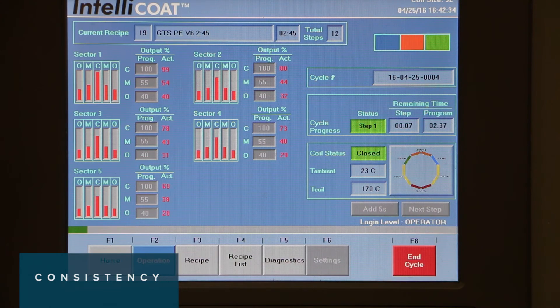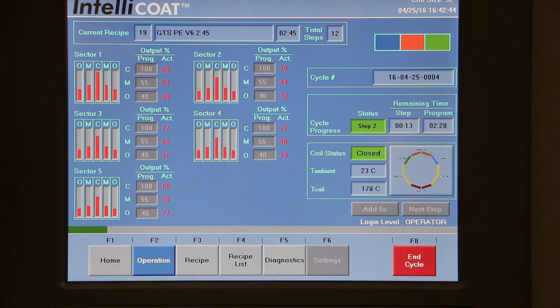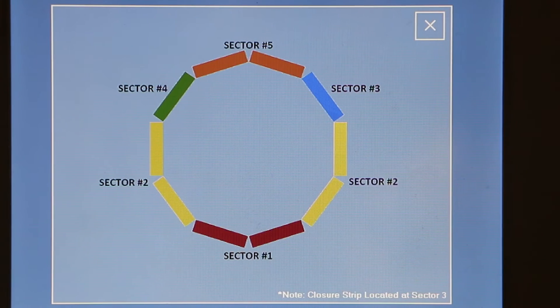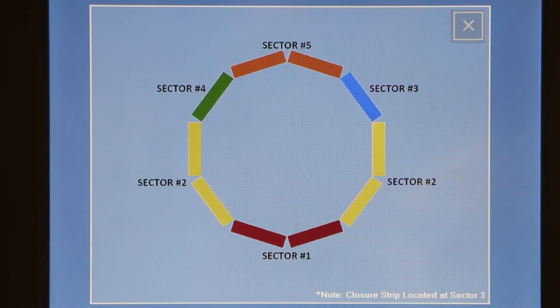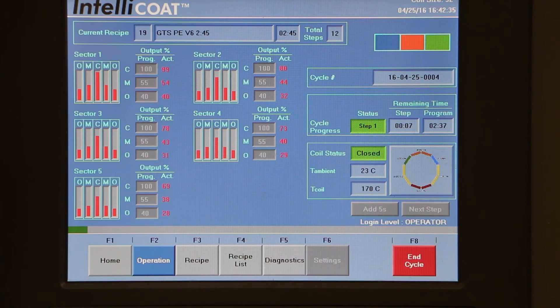Consistency: IntelliCoat offers contractors the unique opportunity to have each and every heat shrinkable sleeve applied in an identical manner, with heating intensity, time and sequence all tightly controlled. Operators simply lower IntelliCoat onto the pre-positioned sleeve and the system takes care of the rest.